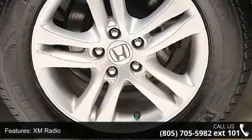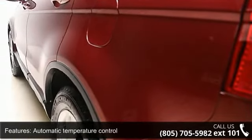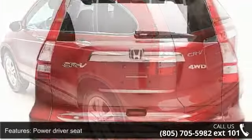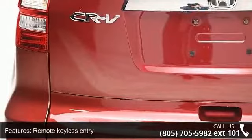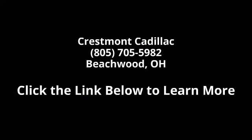This car won't be available much longer. Call now to schedule a test drive at our dealership. I'll see you next time.